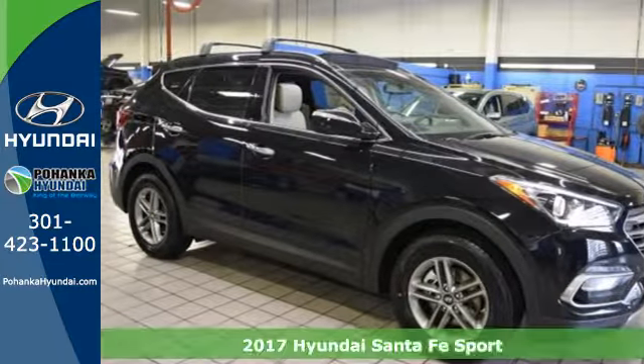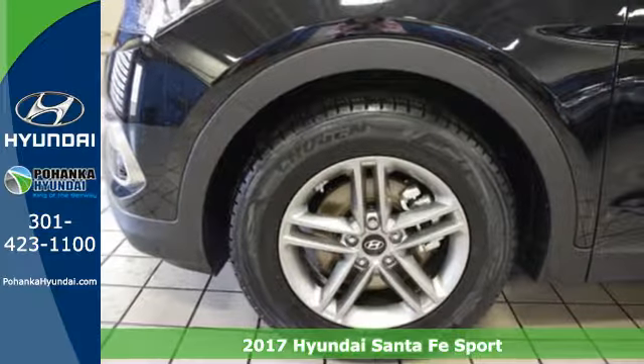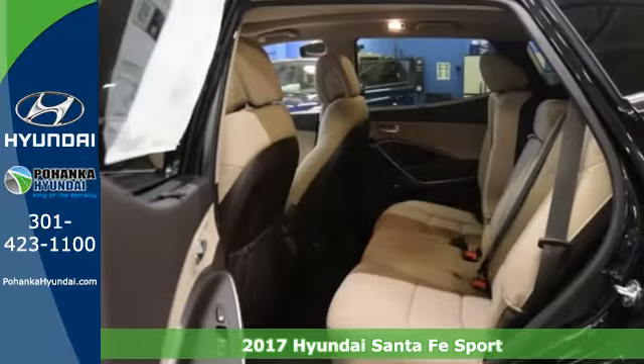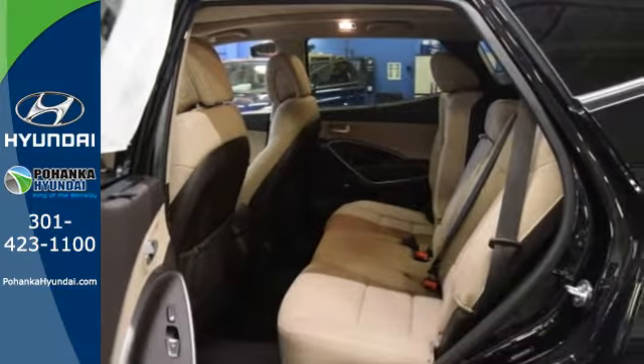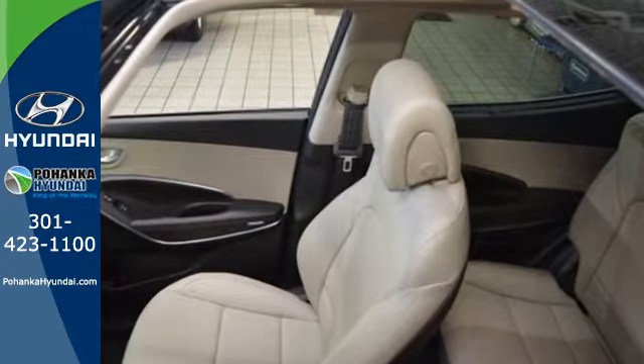It's a 2017 Hyundai Santa Fe Sport. With all the time you spend driving, your relationship with your vehicle should be a good one. This Santa Fe Sport is built to do more than just get along — it is built to be your soulmate.